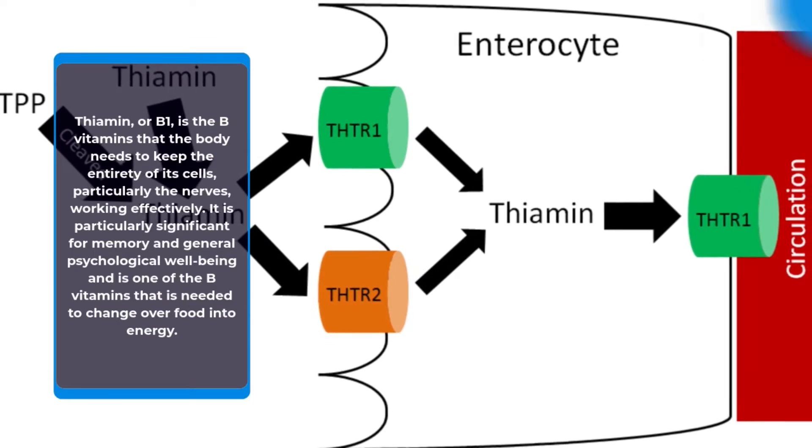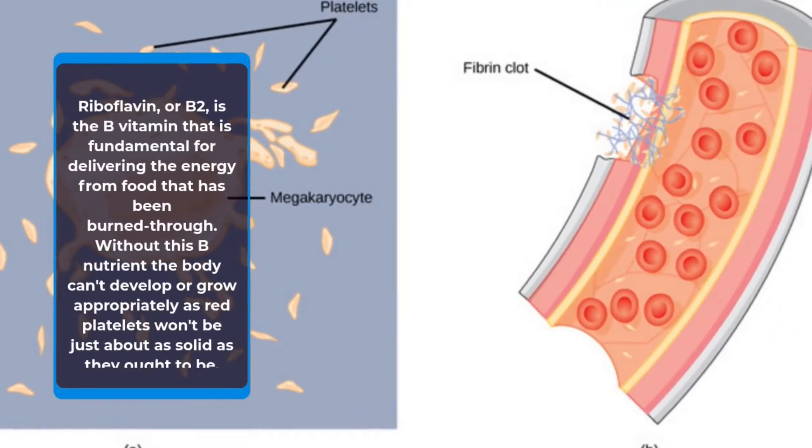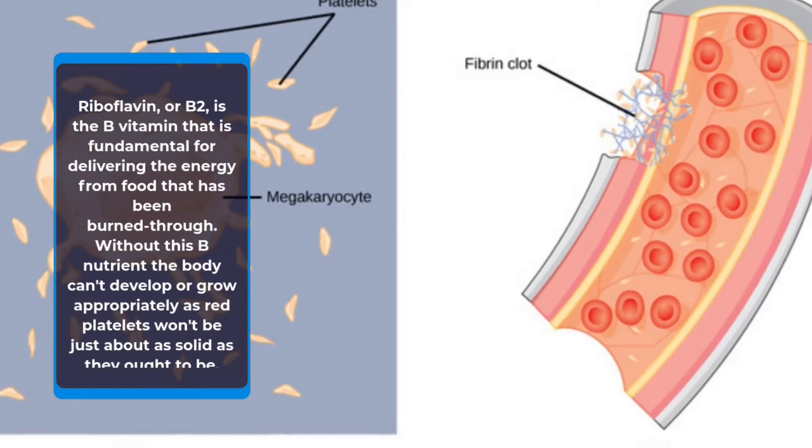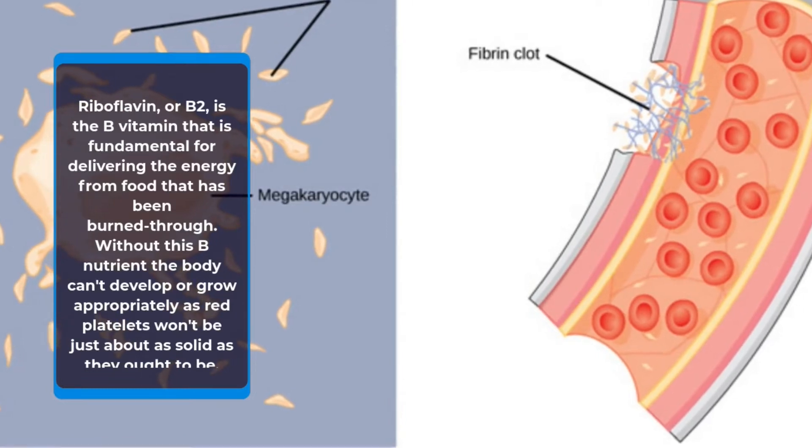Riboflavin, or B2, is the B vitamin that is fundamental for producing the energy from food that has been consumed. Without this B vitamin, the body cannot grow or develop properly, as red blood cells will not be as healthy as they should be.